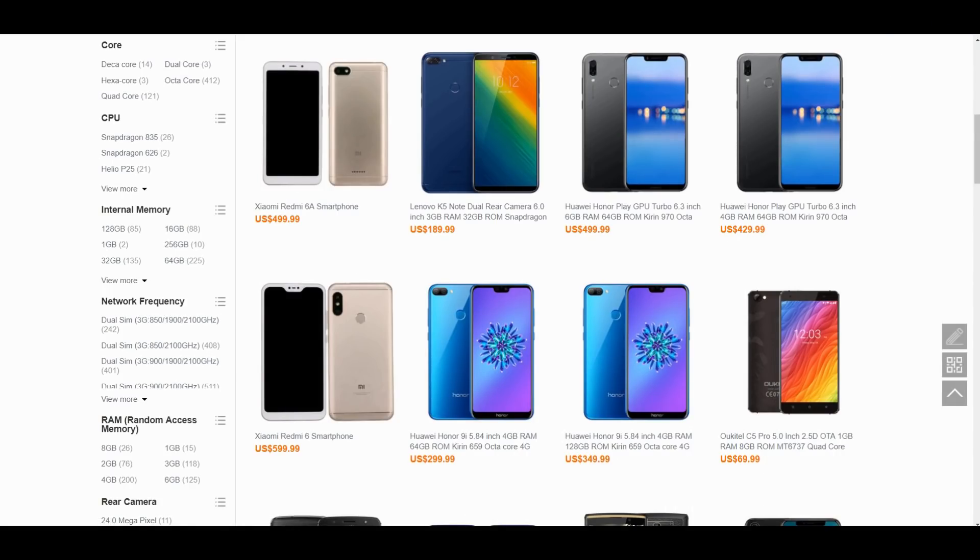Have you ever wondered where to buy smartphones from China? That is thegearbest.com and banggood.com — the most reliable two sites for online buying. Use my promo links below in the description to purchase anything, ninjas. That's the best way to support me. Let's go!